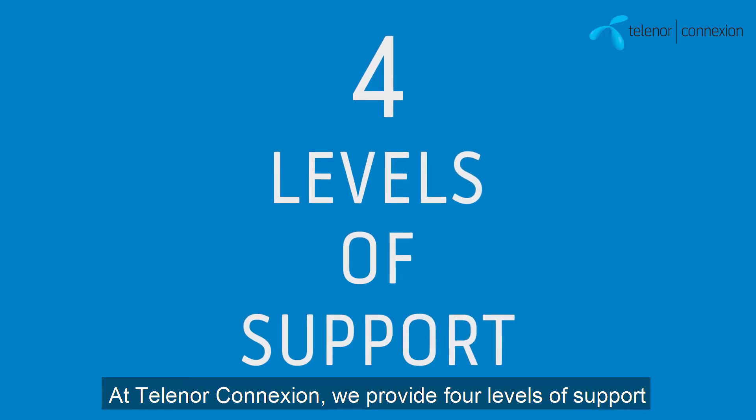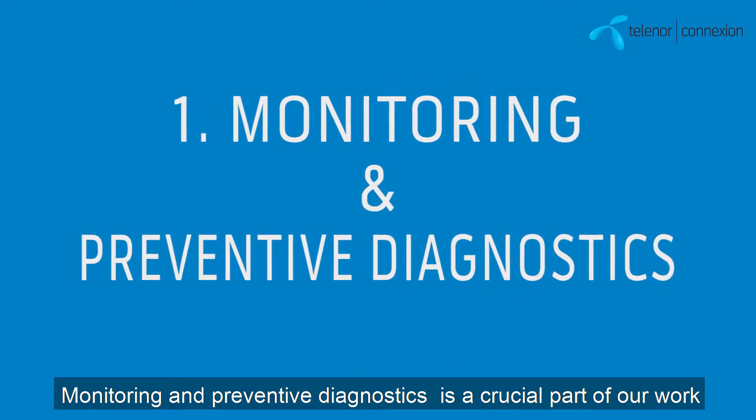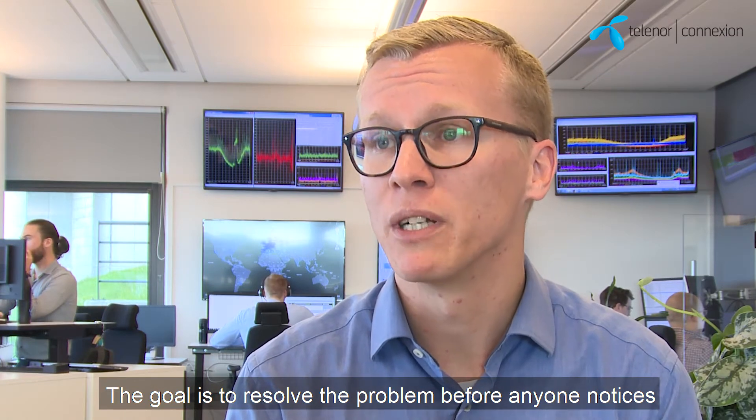Here at TelenorConnection we provide four levels of support. Monitoring and preventive diagnostics is a crucial part of our work here at TelenorConnection. The goal is to resolve the problem before anyone notices.